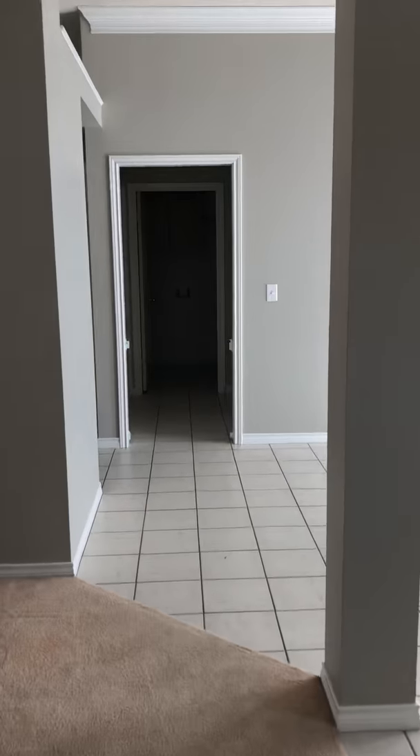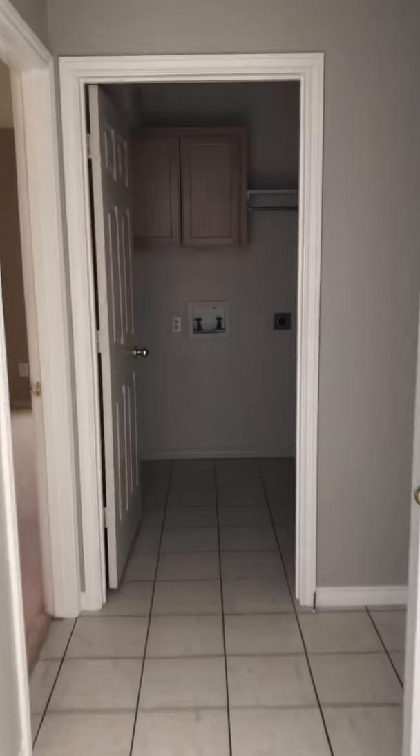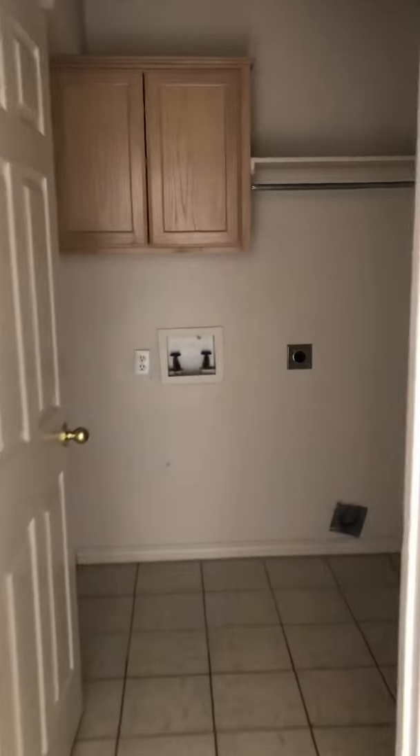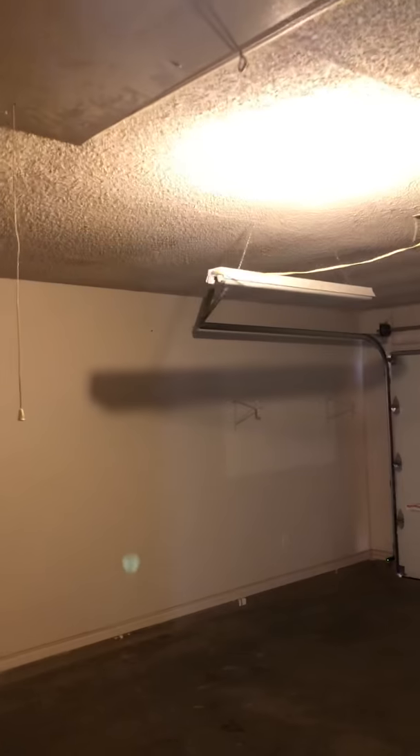Over to the master bedroom. Straight ahead is a separate laundry room, all tiled. The garage comes off of the laundry room and master area. There's also a sprinkler system and a pull-down attic access.